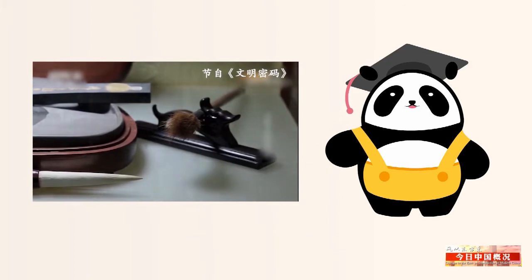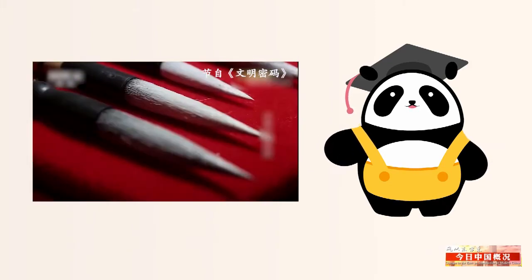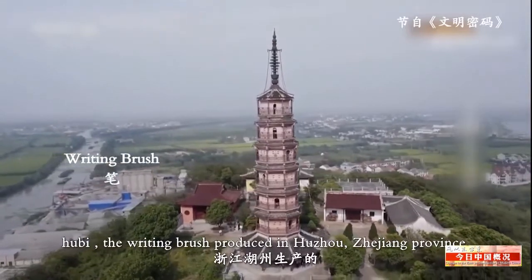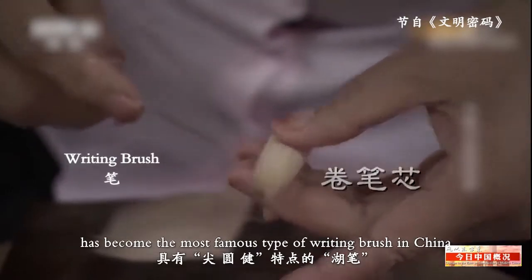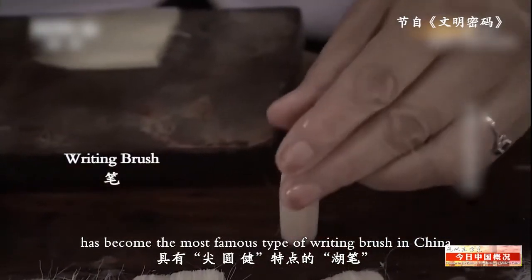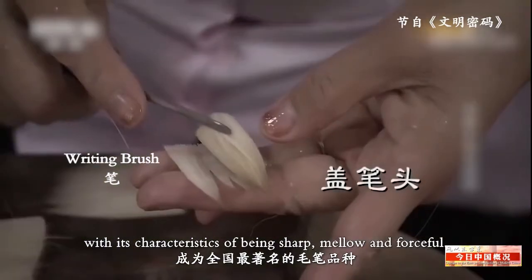Bi, or the writing brush, was a unique tool for writing and painting in ancient China. Since the Yuan dynasty, Hu Bi — the writing brush produced in Huzhou, Zhejiang province — has become the most famous type of writing brush in China, with its characteristics of being sharp, mellow, and forceful.